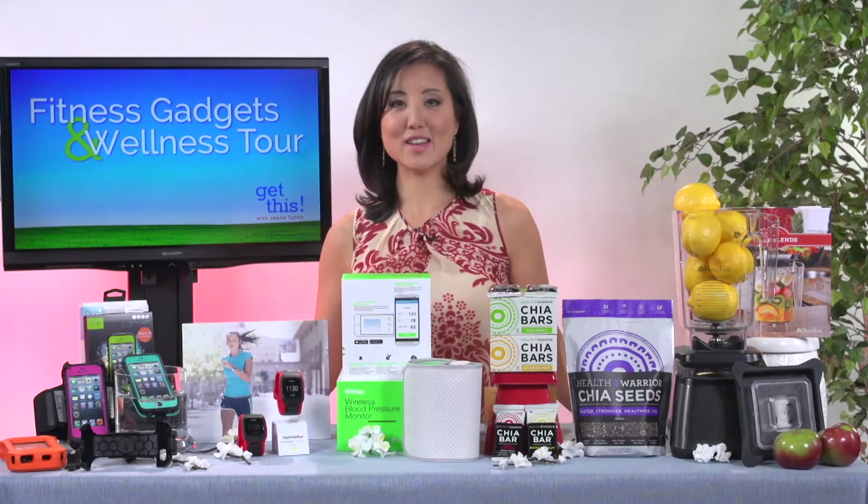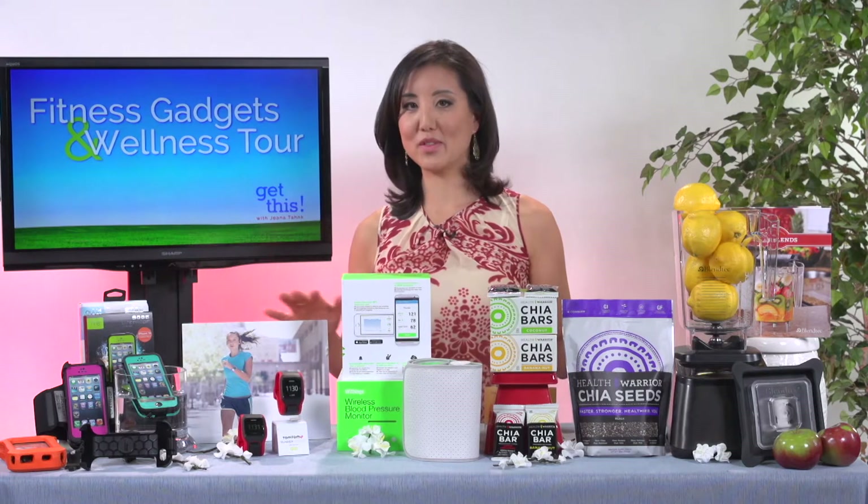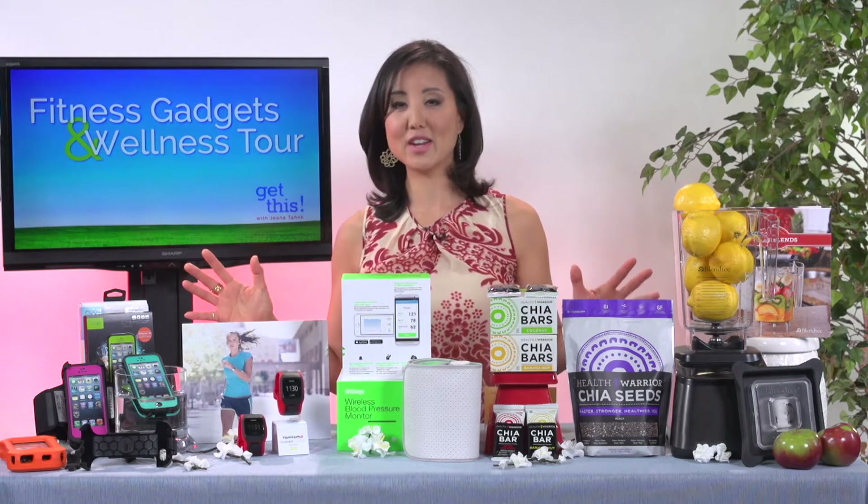Hi, I'm Gina Tank and I am so excited that it's spring to get outside and be active. There are five fantastic products here to help you kickstart your fitness and health routine.